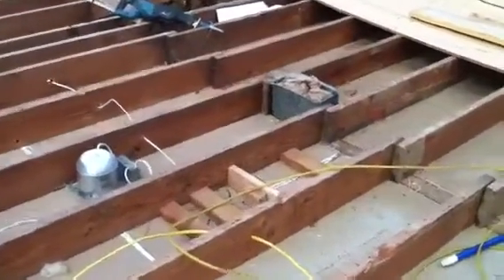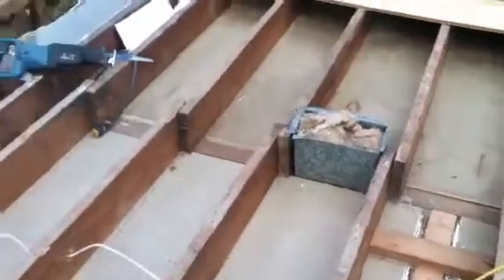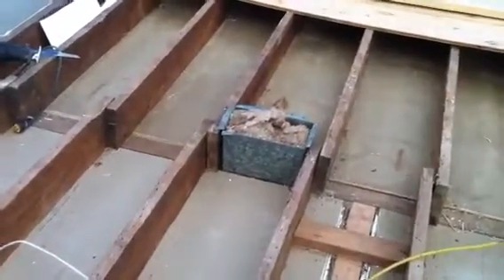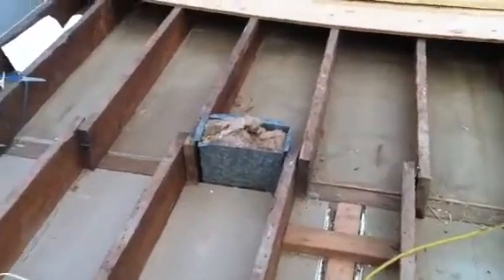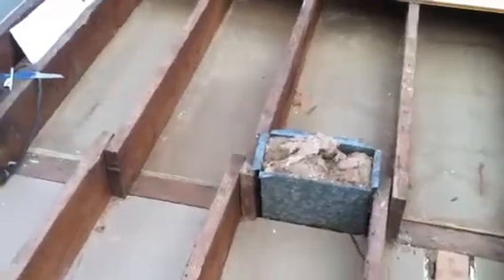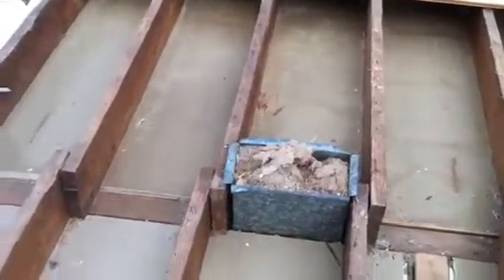Hi YouTube, we're going to go over this HVAC feed from the original house. It's a big question everybody asks us on Cape Cod. They usually have two feeds going to the top floor. You can see right here, this is one of them. We clog it up, keep anything from falling down — we just stuff insulation in it.